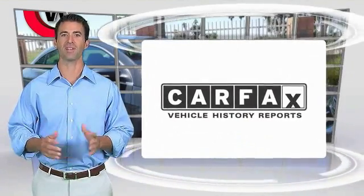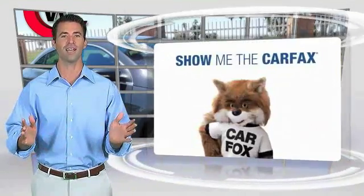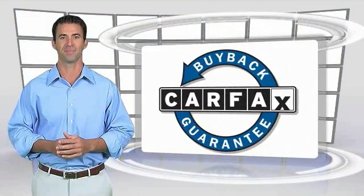Here's another high quality vehicle with the Carfax vehicle history report. Be sure to find a complimentary copy of this report online or contact the dealership. This vehicle qualifies for the Carfax Buyback Guarantee.